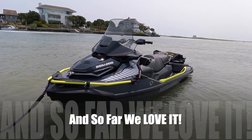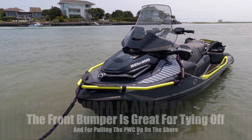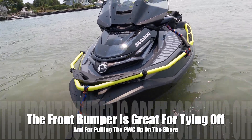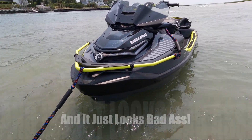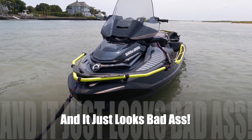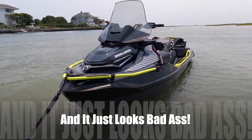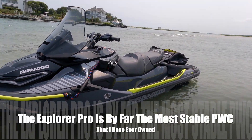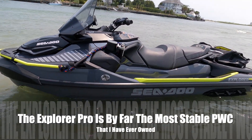So far we are just enjoying it like crazy. And the rubber rail — the bumper on the front here, they call it a bumper. I'm not sure it's an actual bumper because it doesn't stick out far enough, but it sure enough makes it easy to tie up to things and to pull it up on the beach, which is where we are right now. It is absolutely stable — probably the most stable ski I've ever owned. It's just so comfortable.